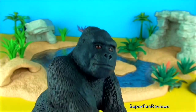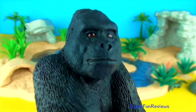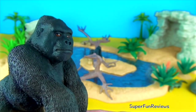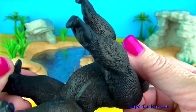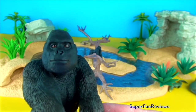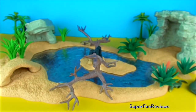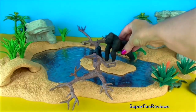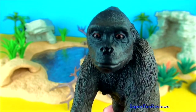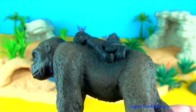Mating and breeding occur throughout the year. When a female gorilla is ready to mate, she will approach the dominant male slowly, making sustained eye contact and purring her lips. She may resort to slapping the ground to get his attention. Sometimes it is the dominant silverback that initiates mating.